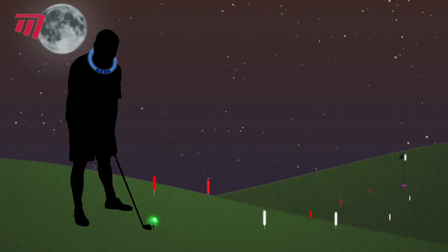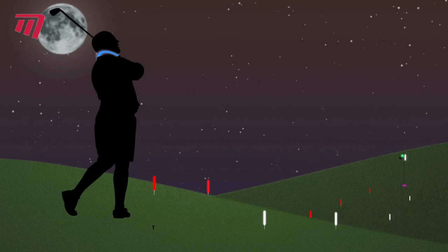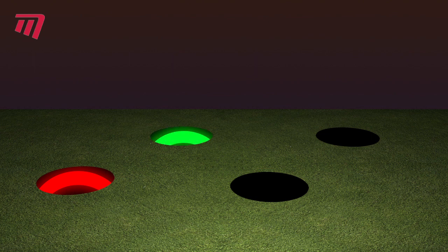At night, it's not only the ball you can't see. The Night Flyer range includes flag markers, ball markers, and fairway guides. Glow cup rings fit into the hole for accurate targeting and come in tubes of 25.